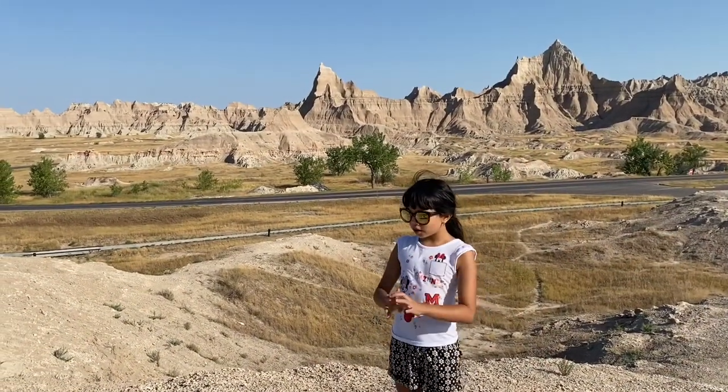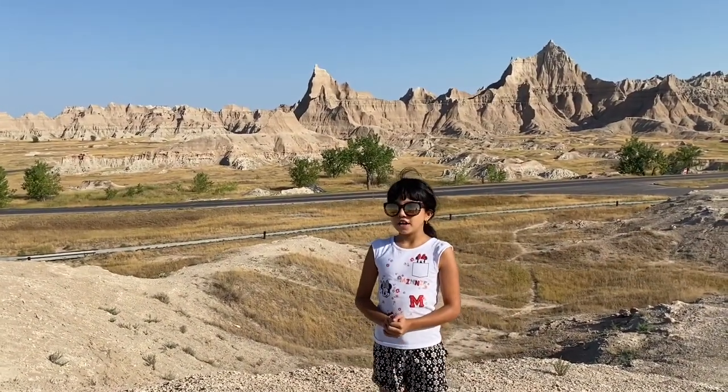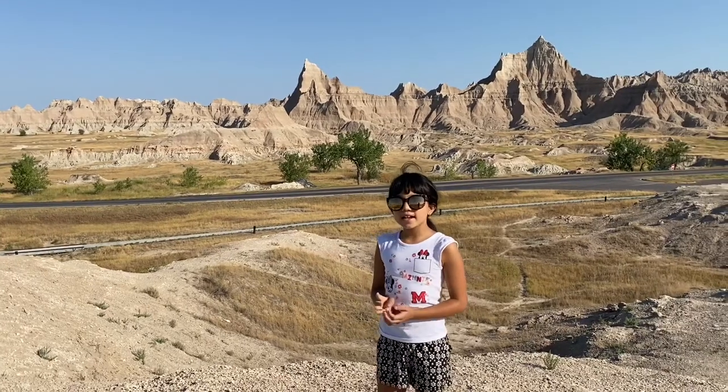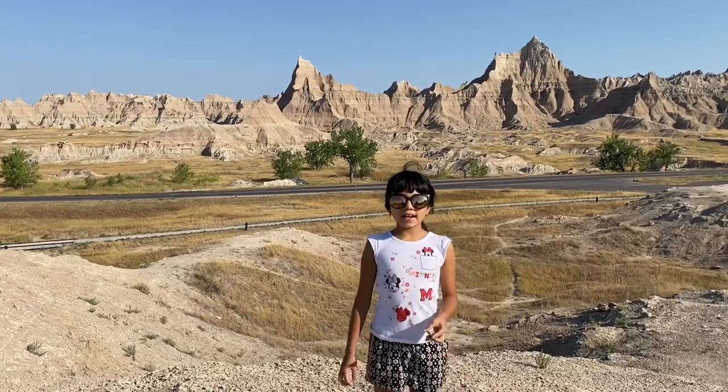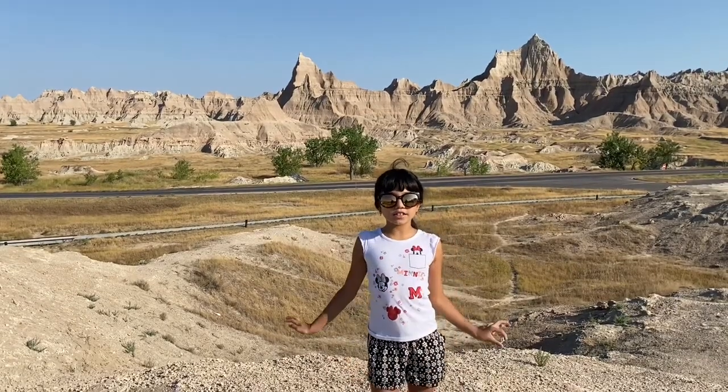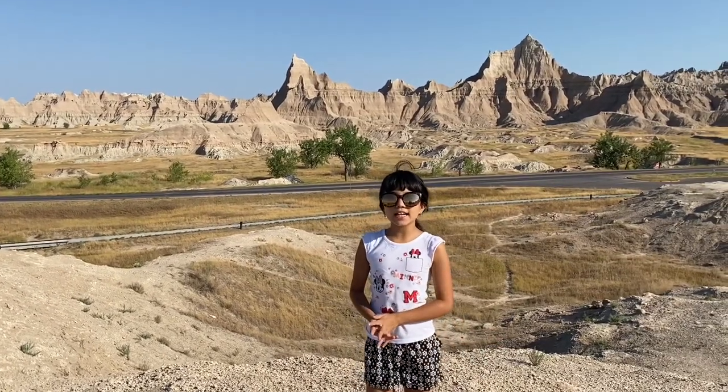A million years ago this was all under water. The water drained and due to the erosion only sand and rock remained. This is called Badland because no plants grow here. Badland is located in South Dakota.